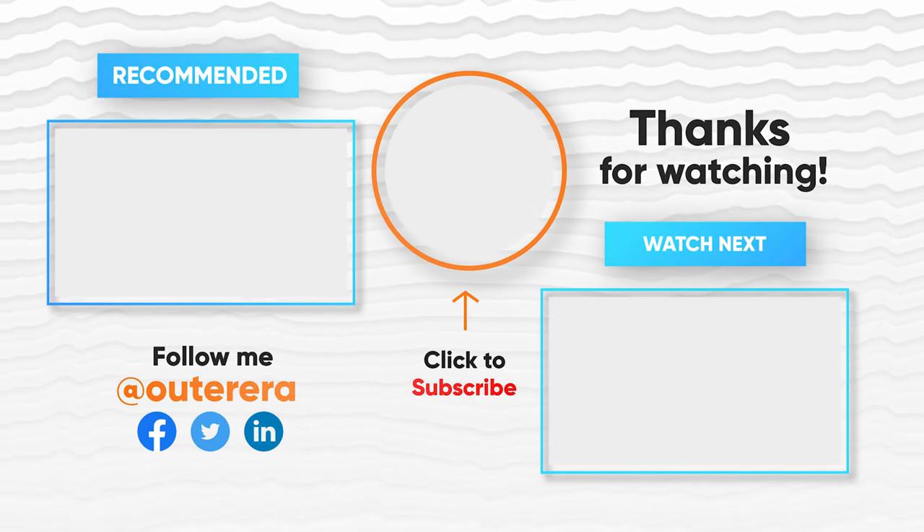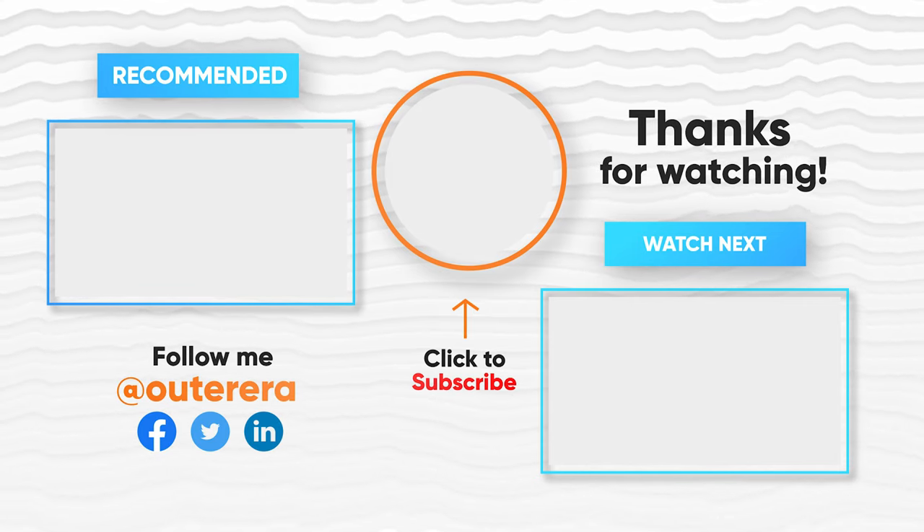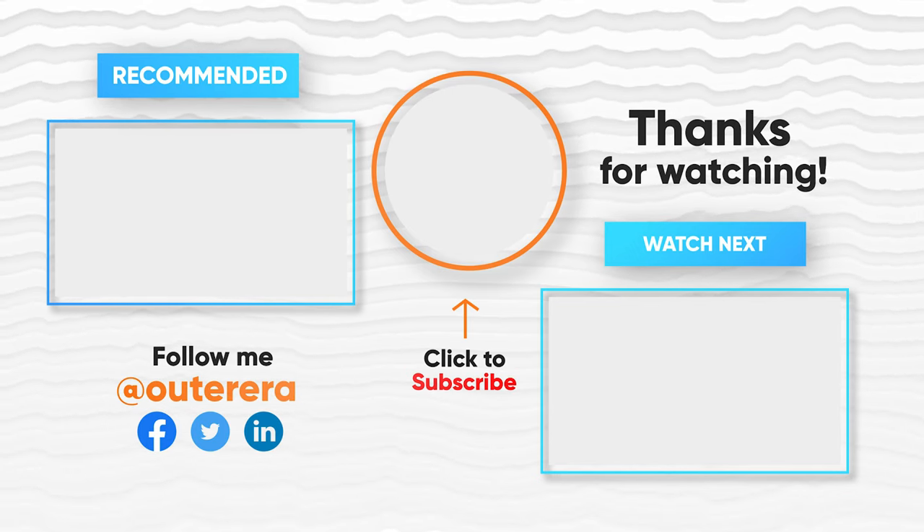We hope this guide helps you find the perfect gear for your needs. If you have more questions or a suggestion, we'd love to hear from you — comment below, like, share, and subscribe for more details.